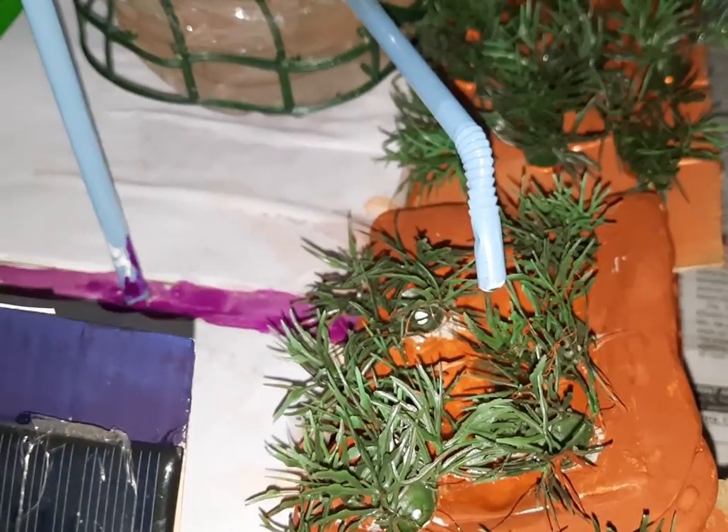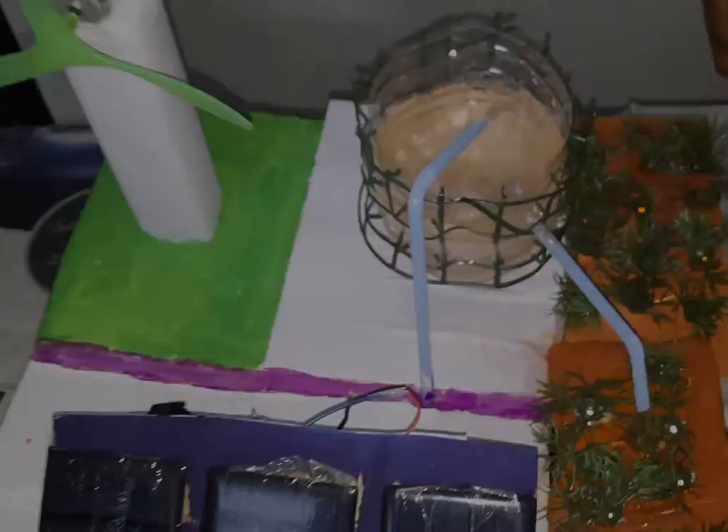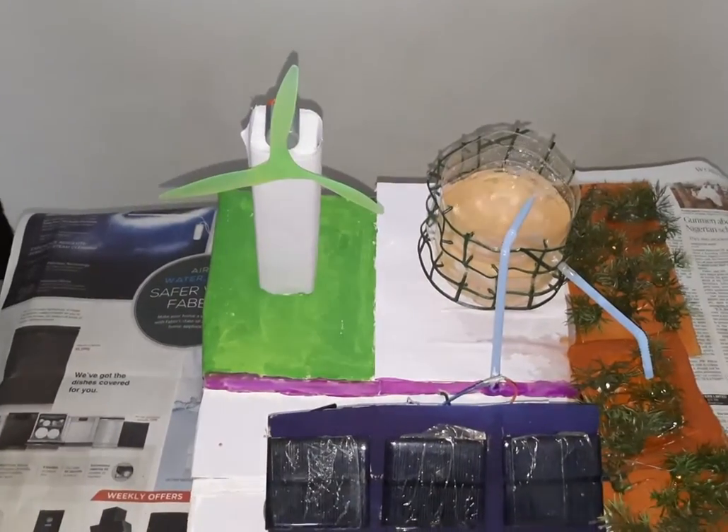And once again, this water is recycled back to the underground, and the cycle continues in a diversifying way. Let us take a closer look at the working of the model.